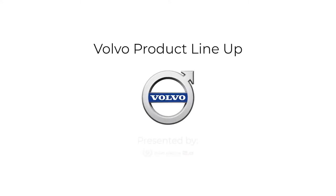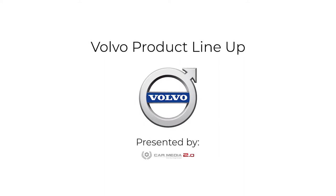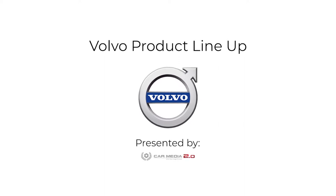Welcome to the Volvo product lineup brought to you by CarMedia 2.0. In this video we're going to go over every product available in Volvo's vehicle merchandising suite.